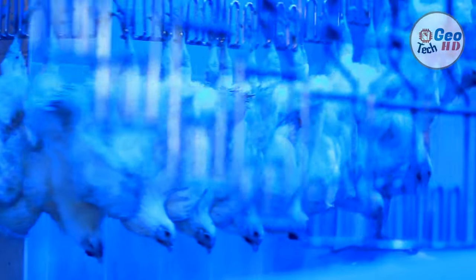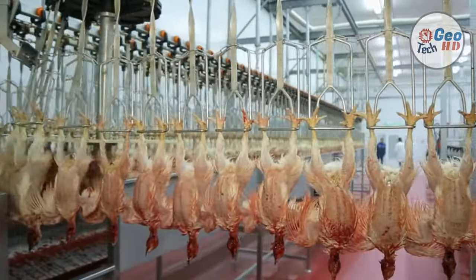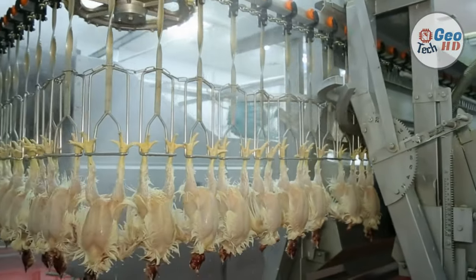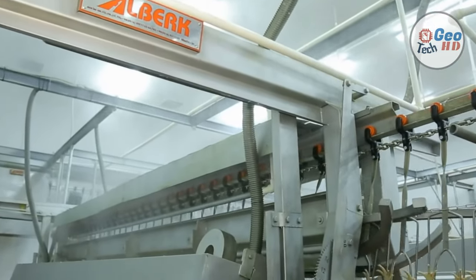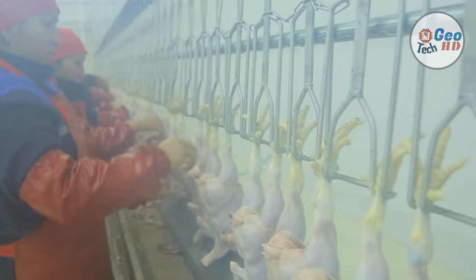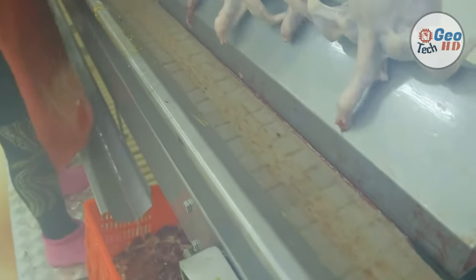First, the birds are stunned. Stunning is the process of rendering animals unconscious before slaughtering them for food. The stunning renders the birds insensitive to pain. Most commercial poultry slaughter facilities render chickens unconscious prior to slaughter through the use of low voltage electrical current or controlled atmosphere stunning. The stunning of chickens has been the subject of considerable research and discussion — many wonder whether stunning is humane, if there are alternative methods, and if there are safeguards to ensure chickens are not slaughtered while conscious.